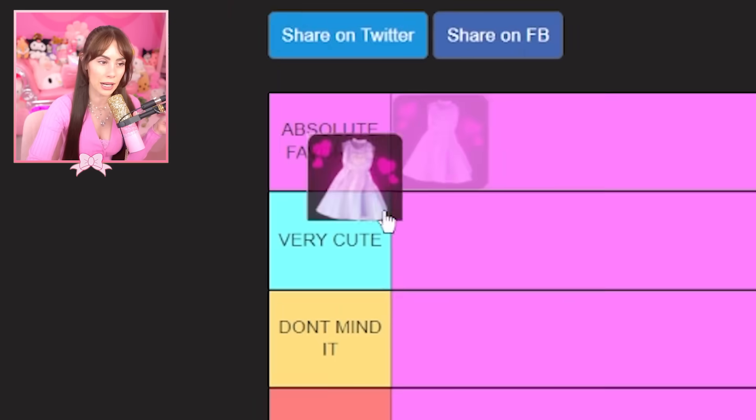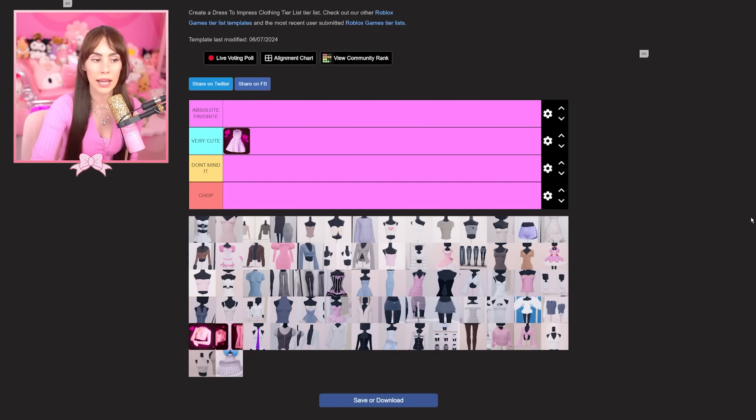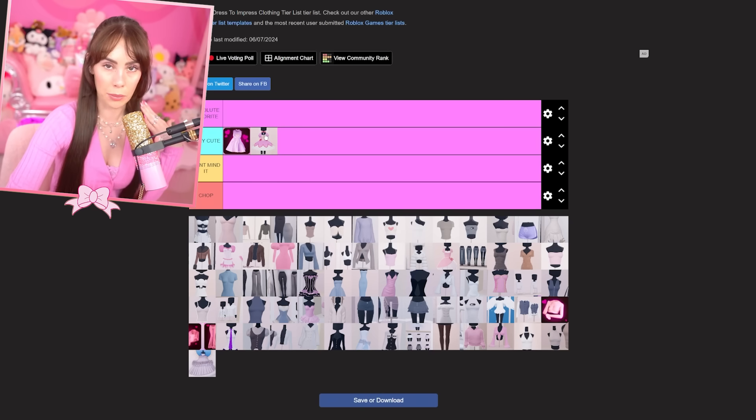This dress just stands out to me so much, I'm putting it in 'very cute.' I do have some absolute favorite items — things you're probably equipping almost every single round, literally a staple piece in your wardrobe. I also love this look with the sleeves and the bow neck tie — so cute, so iconic.